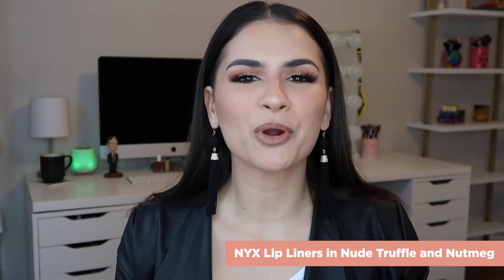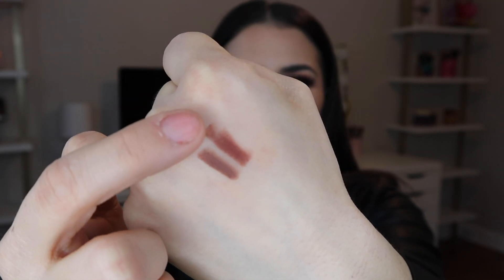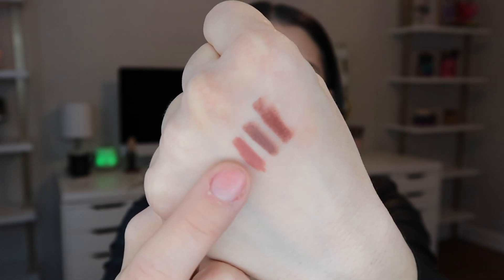The NYX lip liners — this was a TikTok suggestion. I follow a couple of people in the makeup industry who sing the praises of the NYX lip liners. There's a billion colors, they're so affordable and so creamy. So I finally took the plunge and bought two nudes: Nude Truffle and Nutmeg. Oh my God, they're perfection. I think I bought five in one Ulta purchase and they are all just slightly different. The thing about these is they look really dark on the pencil, and then when you put them on, they're like three shades lighter. Nude Truffle is more cool tone, Nutmeg is more warm tone — both beautiful.